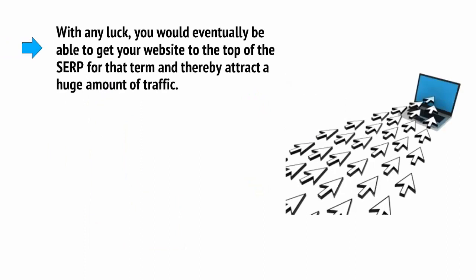With any luck, you would eventually be able to get your website to the top of the SERPs — that's the Search Engine Results Pages — for that term, and thereby attract a huge amount of traffic.